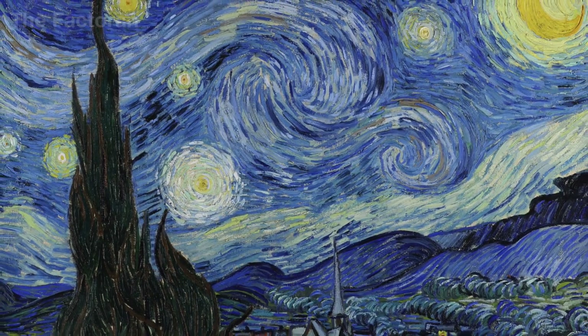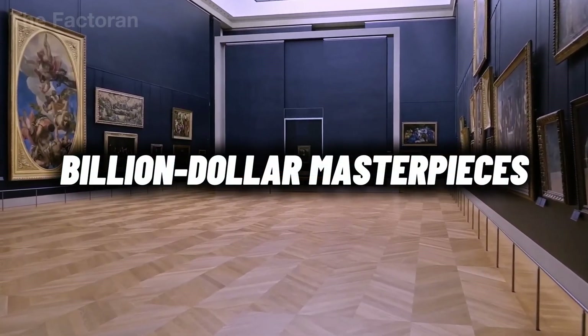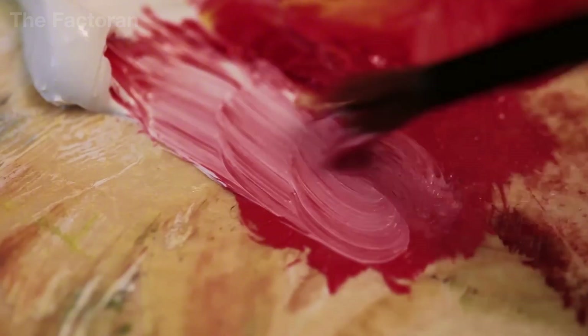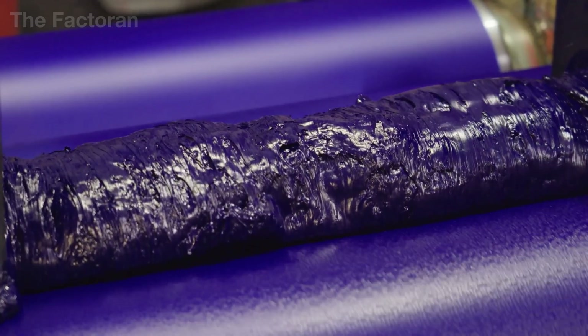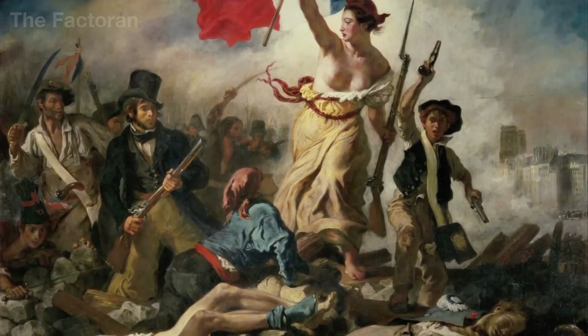Mona Lisa and Starry Night don't just share the title of billion-dollar masterpieces — they also share the same material foundation: oil paint. So how is this material made such that it can preserve a painting for centuries?